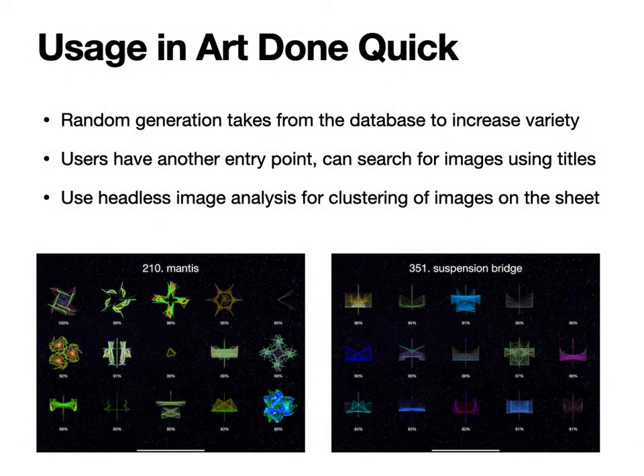This machine vision functionality is used in various ways in Art Done Quick. When you randomly generate images for the empty sheet, it can draw from this database of 5,000 images to increase variety. Users have another entry point where they can start by saying 'I want a mantis' or 'I want a suspension bridge.' Finally, headless image analysis from ResNet generates feature vectors that can be used to cluster images on the sheet and find visually similar images.